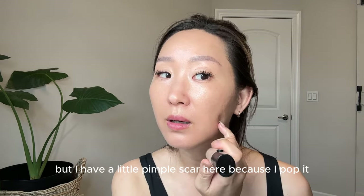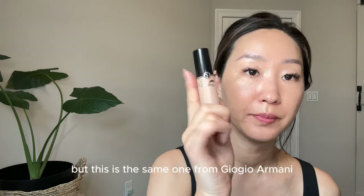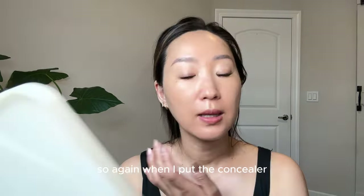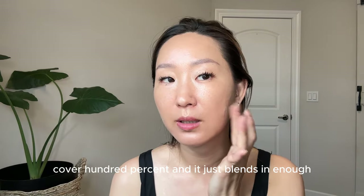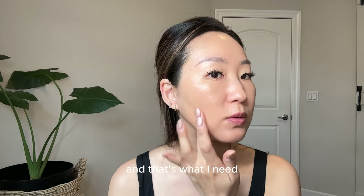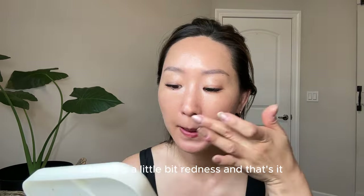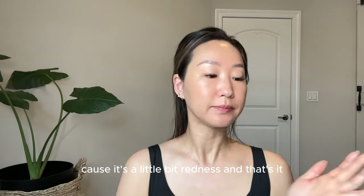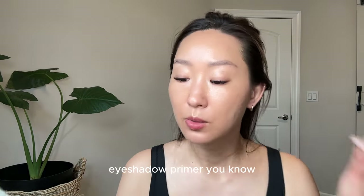Next is concealer. I usually don't use concealer, but I have a little pimple scar from popping it — I know I shouldn't. This is the same one from Giorgio Armani. When I put the concealer I try not to cover 100% — I just blend it enough. I put it very lightly, and a little bit under my nose because it's a little red. That's it.